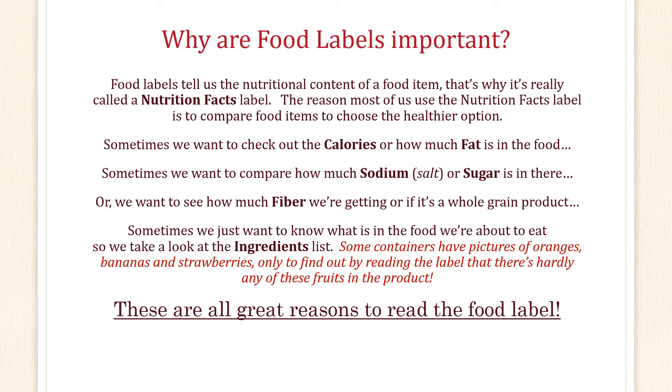The reason most of us use the nutrition facts label is to compare food items to choose the healthier option. Sometimes we want to check out the calories or how much fat is in the food. Sometimes we want to compare how much sodium, salt, or sugar is in there. Or we want to see how much fiber we're getting or if it's a whole grain product. Sometimes we just want to know what is in the food we're about to eat, so we take a look at the ingredients.